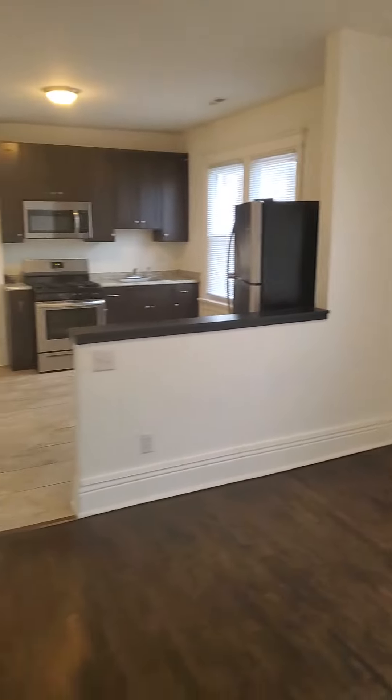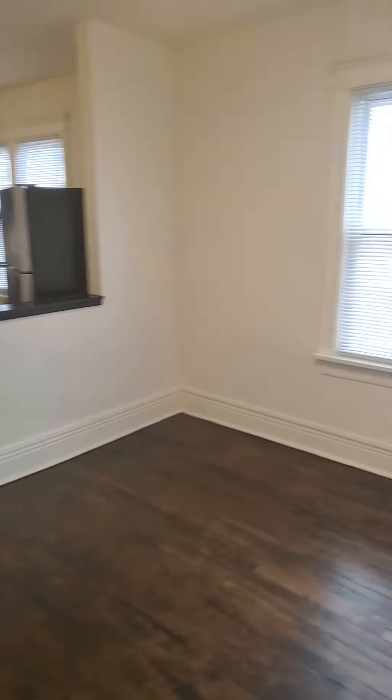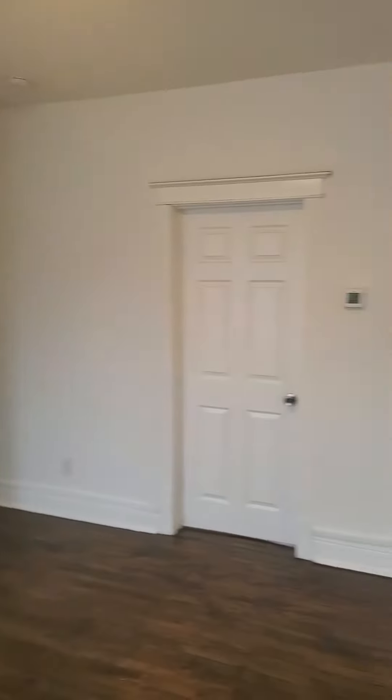And then we're in the living room here. It's got your living room area. Both of the bedrooms are right here off the living room.